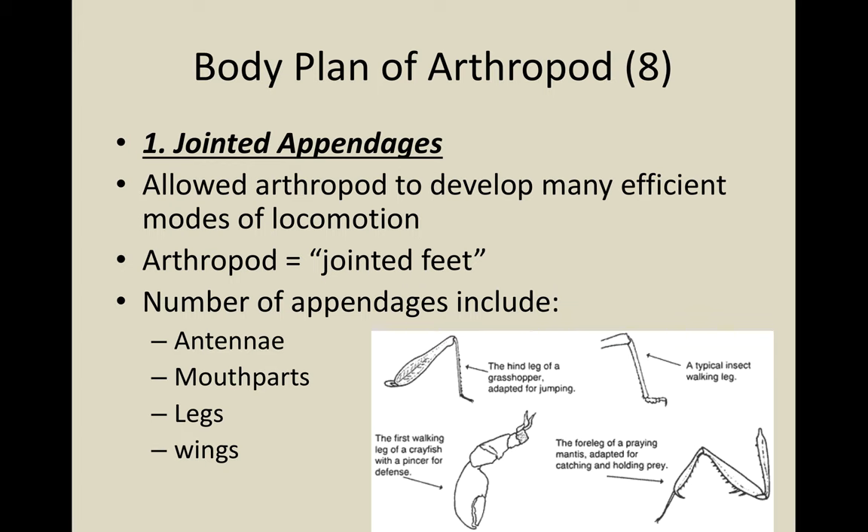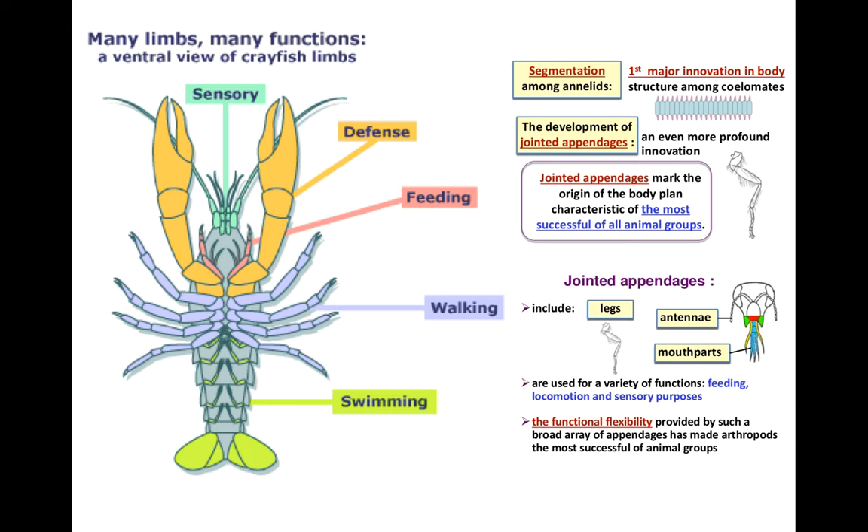The body plan for an arthropod has eight characteristics you should know. First, jointed appendages, which allow lots of modes of locomotion. The word arthropod literally means jointed feet, and they have lots of appendages that include antennae, mouth parts, legs, and wings. Looking at a crayfish, you can see appendages specifically for sensory functions, defense, feeding, walking, and swimming. That's one of the reasons why they are the most successful of all the animal groups.